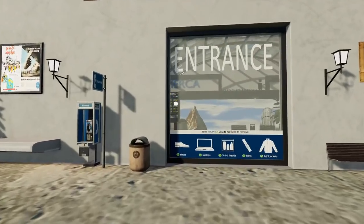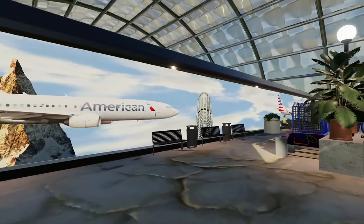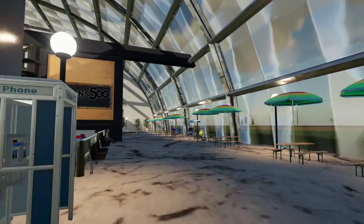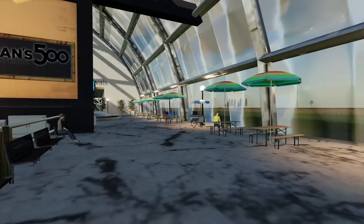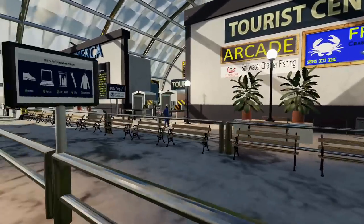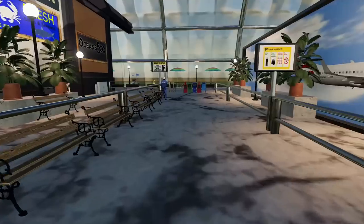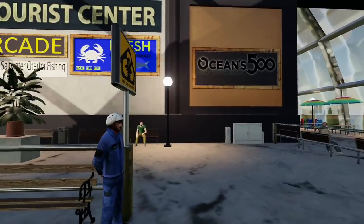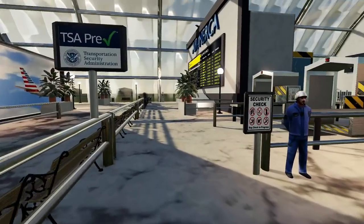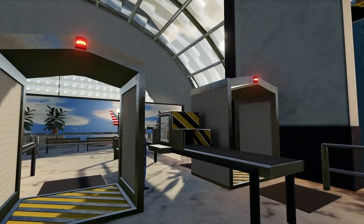We are inside the airport — got baggage claim, arrivals and departures, a little advertising display, places to sit, places to eat. We can come up here and get our tickets, and then it looks like this goes through the security checks where the TSA will check us.